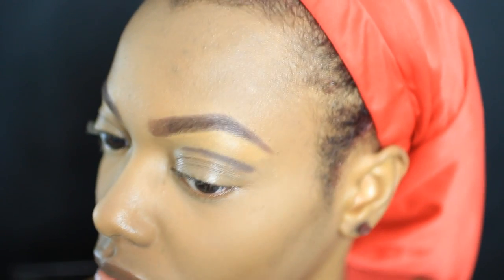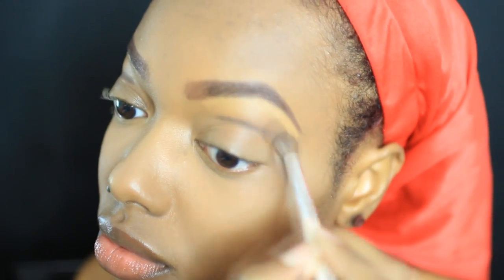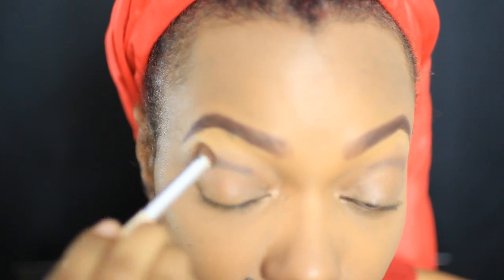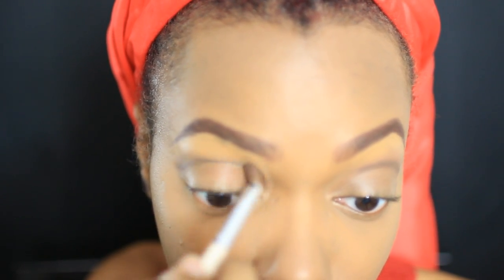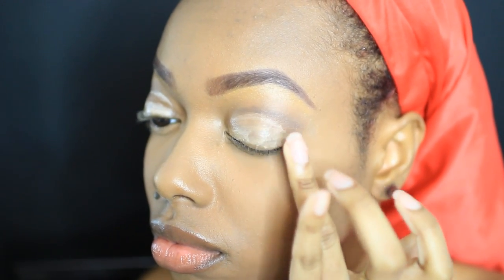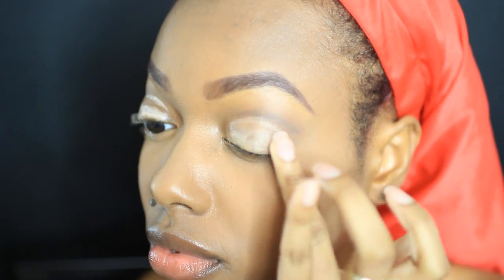Now with this eyebrow gel I attempt a slight cut crease, then I buff it out and blend it out. Then with this eyeshadow base I apply that to my lids alone and with my finger I smooth it all out, getting it ready for my eyeshadow application.